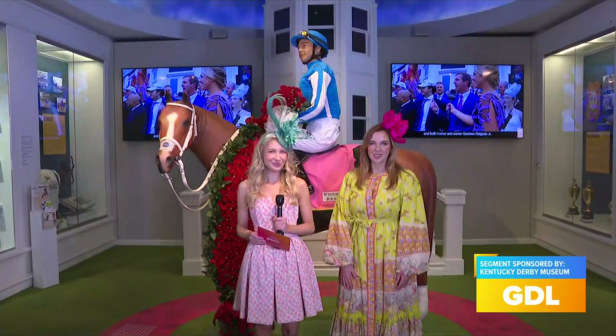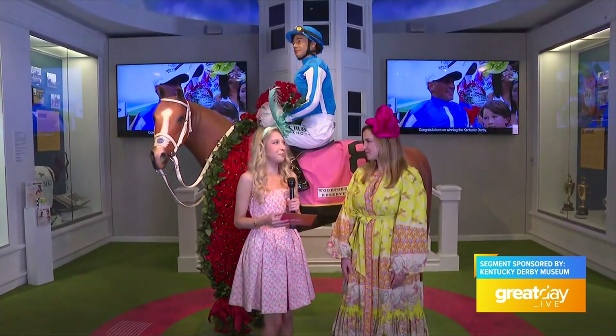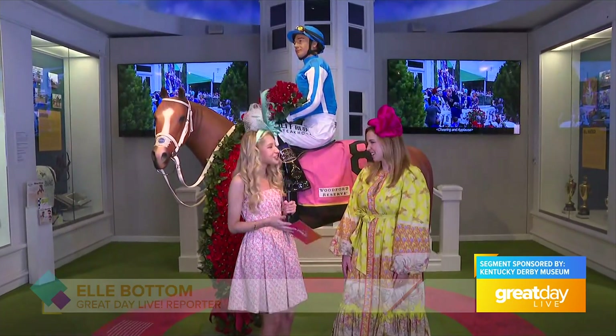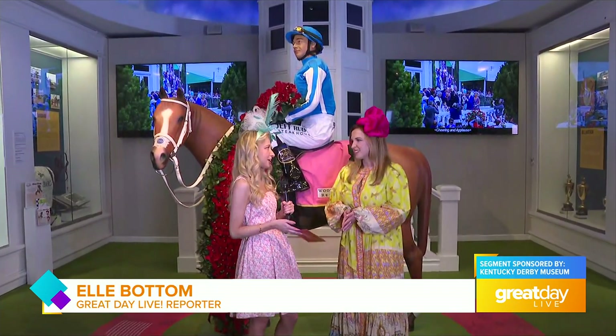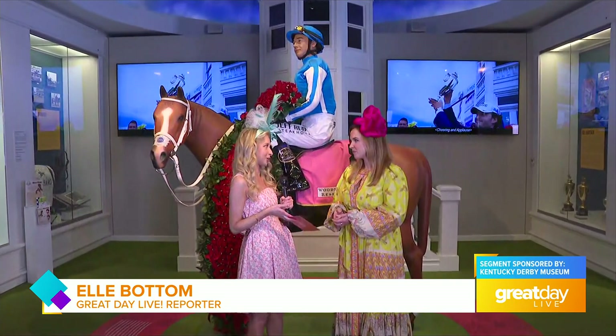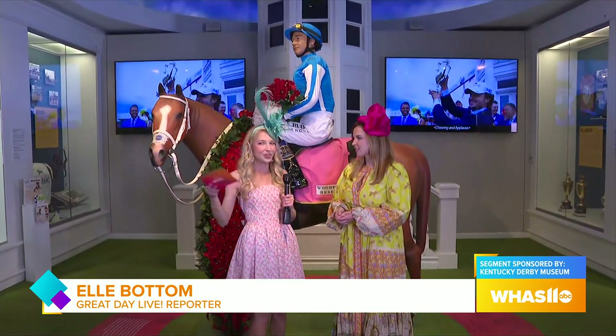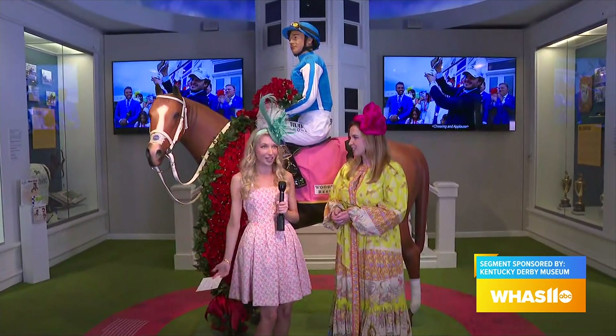It has been so fun hanging out this morning at the Derby Museum. I almost get emotional coming in here just because there's so much rich history in the video that plays before you go on a tour. It is something so special here and we're so thankful that we have something like this in our community. But this is where you first really walk in.